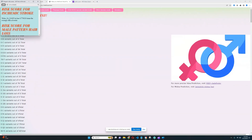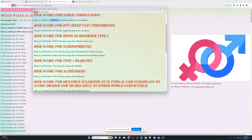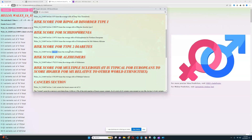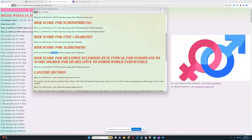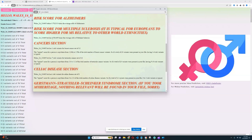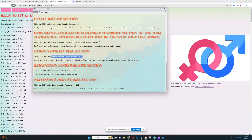What about his polygenic risk scores? He's got below average risk for stroke, above average risk for male pattern hair loss (though that's typical for Europeans), above average risk for atrial fibrillation, below average risk for DVT, average risk for bipolar type 1, average risk for schizophrenia, very high risk for type 2 diabetes, and very low risk for Alzheimer's. So he really needs to watch out for type 2 diabetes and hemochromatosis. He also has below average odds for multiple sclerosis, some risk variants for breast cancer, testicular cancer, celiac disease, Crohn's, and Parkinson's — all pretty typical.